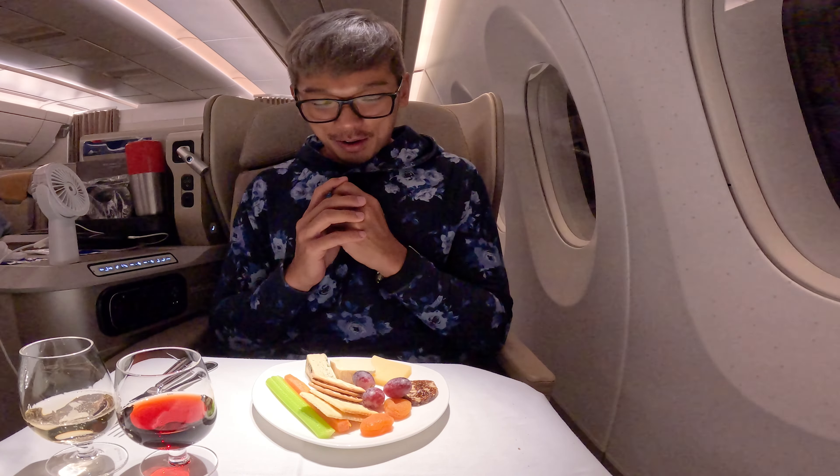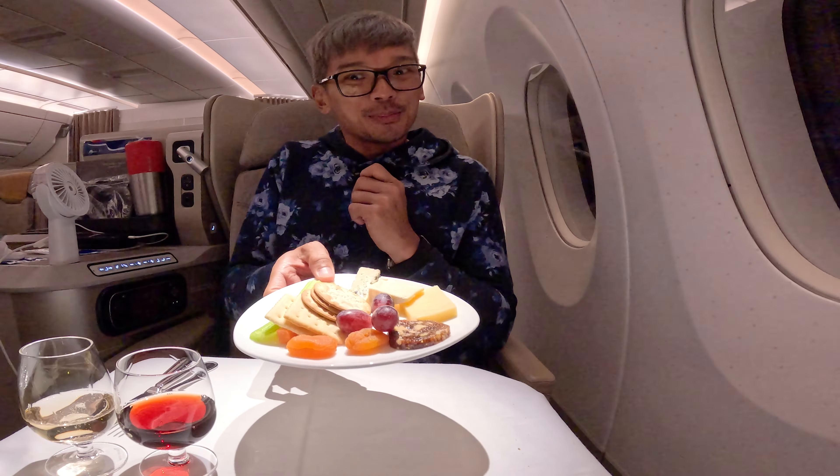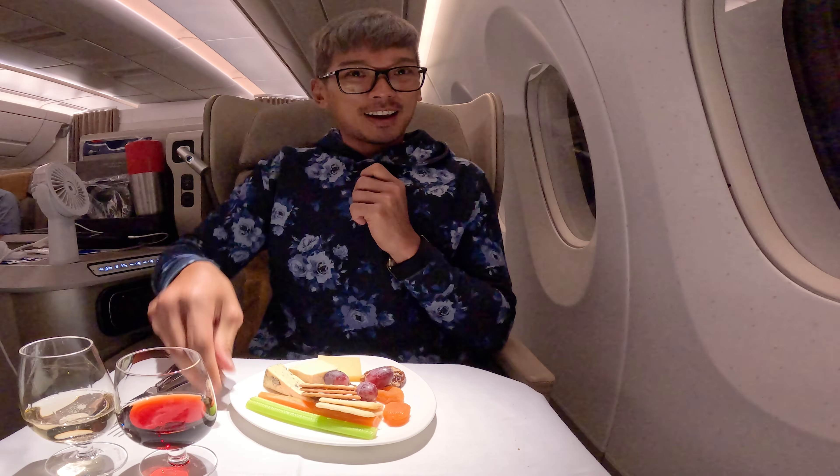After the main course, you have cheese. It looks beautifully presented. I was very lucky that when the cabin crew cleared the tray, I asked for a port — it's going to match well with the cheese. Although the wine might not be good, port is a better choice.